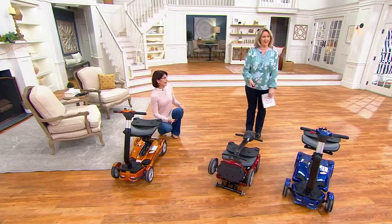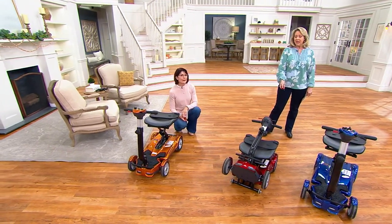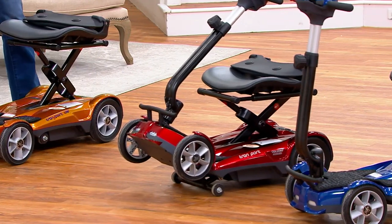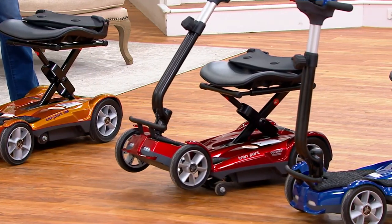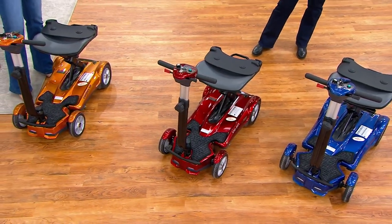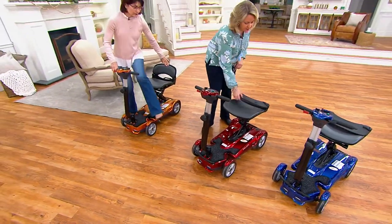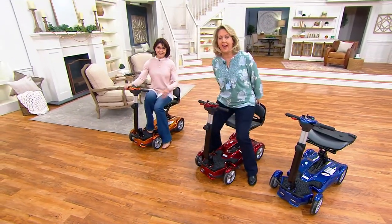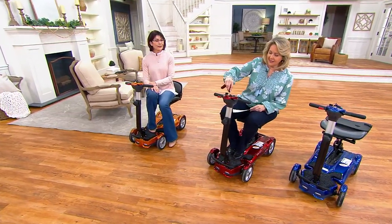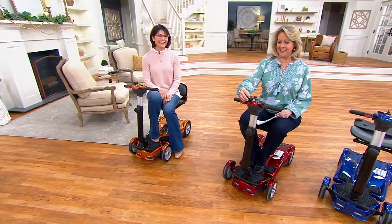Don't try to open it while it's standing up. Once you get it to the total ready-to-go position, you are ready to go — you've got the keys right here. We can lift up our seat just like that, sit on down, put our key in teeth down, turn it on, and we're all set.